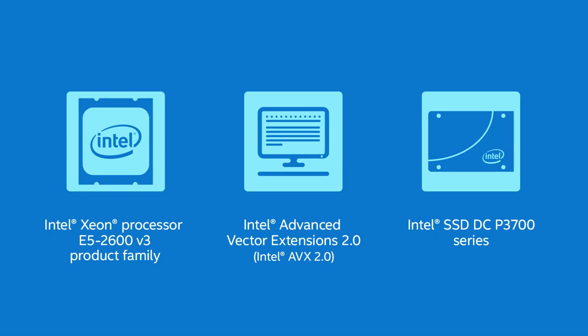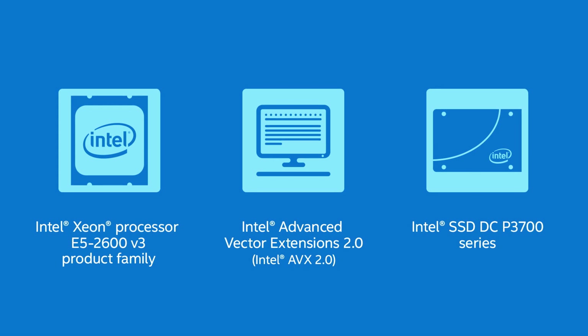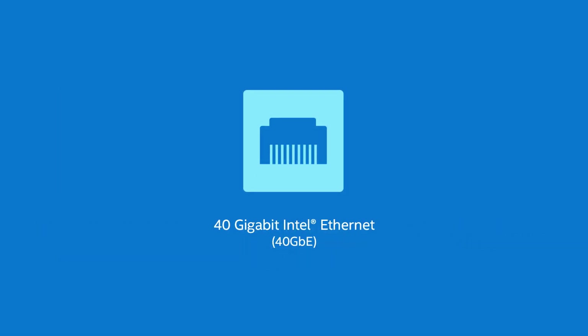This includes the v3 processors, the AVX2 platform, the new solid-state disk, the DCP3700s, and the new commodity 40 gig Ethernet. That is a huge boon when you're talking about data transfer.